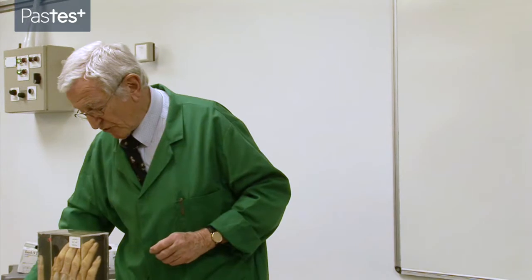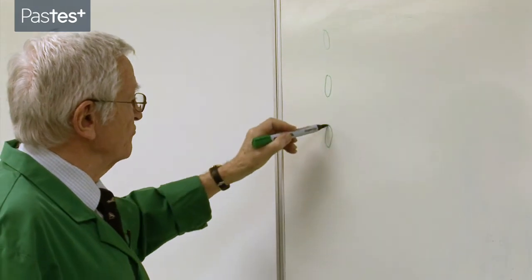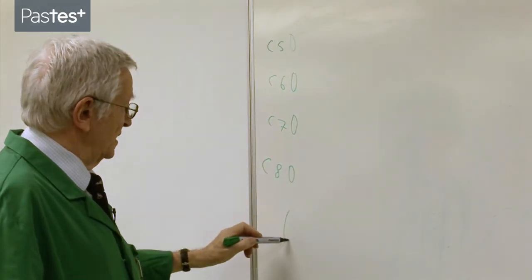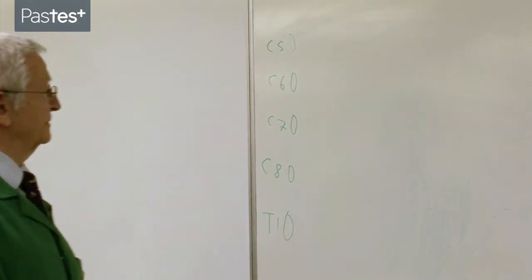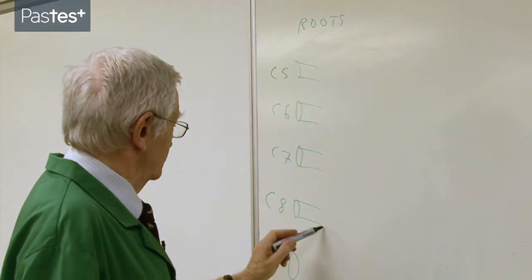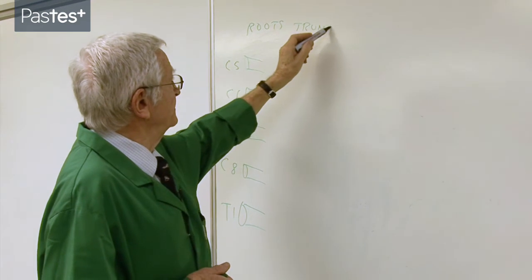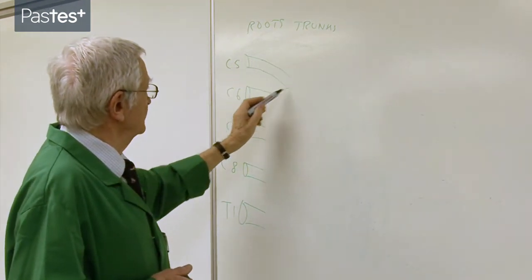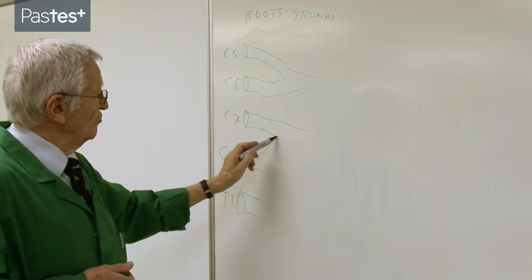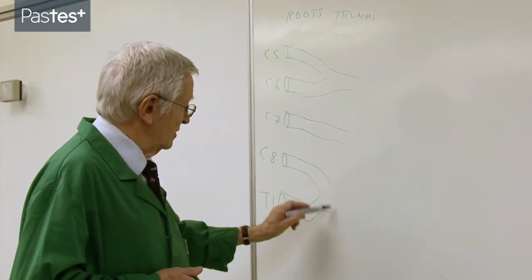Let me draw you a simple diagram. Here are the five roots of the brachial plexus: C5, C6, C7, C8, and the branch that comes off the first thoracic — T1. These roots are going to join together to form trunks. Here's the upper trunk. The middle trunk just continues the C7 root. C8 and T1 join together to form a lower trunk.